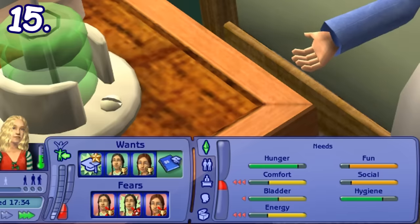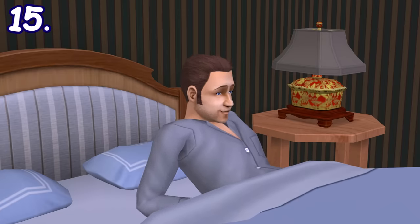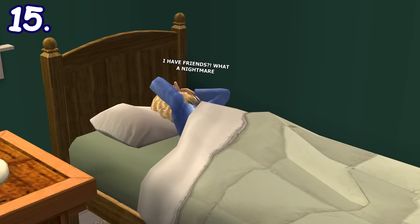While sleeping with low needs or low aspirations, your sims could sometimes have nightmares and wake up in the middle of the night, but they'll go back to sleep eventually. They will sometimes struggle and mumble in their sleep too.